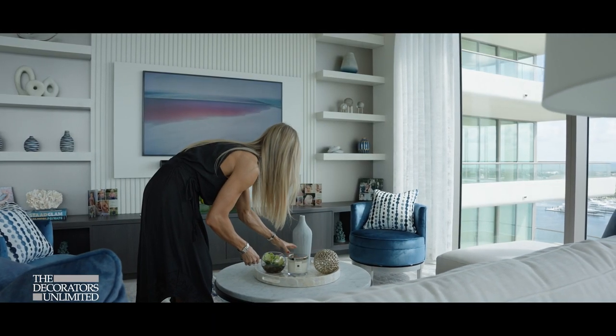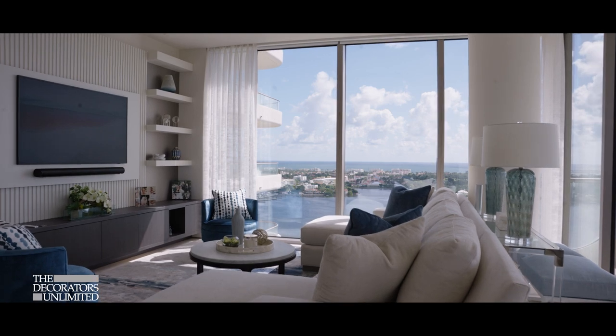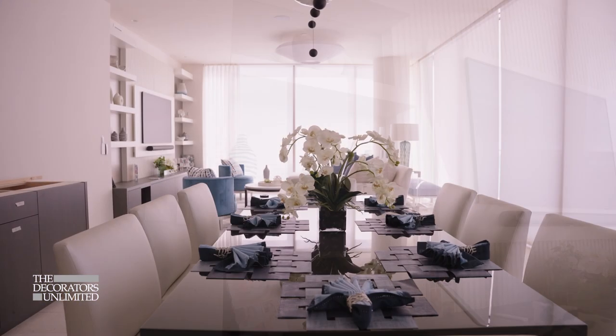Every client is different depending on what the overall style of their space is. If they want more of a coastal vibe we'll pull in some more beachy themed stuff; some people like a little more modern, we'll do some more sculptural items, a little more abstract stuff. But always mixing materials — metals, glass — making sure there's always florals in the space because that'll really bring it alive.